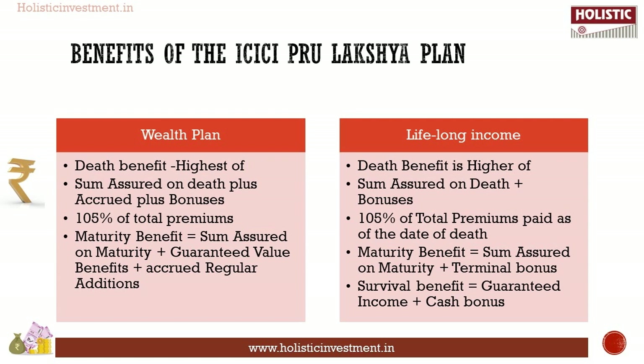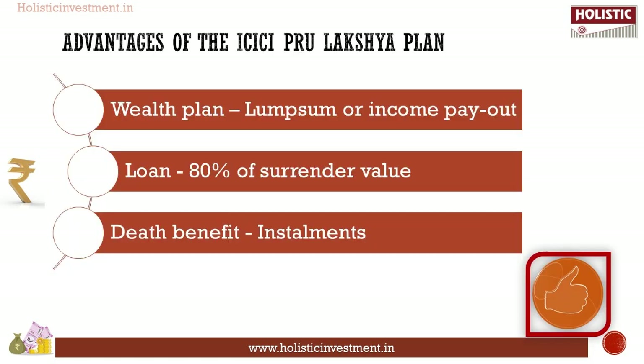Next, the Lifelong Income Plan: death benefit is the higher of sum assured on death plus bonuses, or 105 percent of total premiums paid as of the date of death. Maturity benefit is equal to sum assured on maturity plus terminal bonus if declared. Survival benefit: till the income start date, the accrued regular additions shall be payable as a lump sum. After the income start date, on every policy anniversary, guaranteed income plus cash bonus if declared is payable.